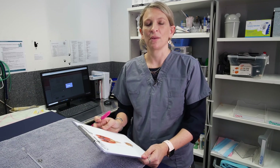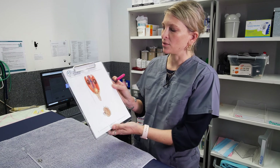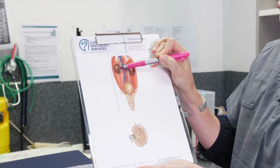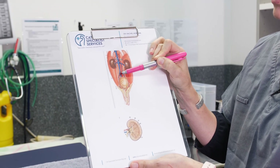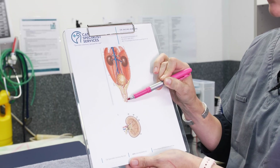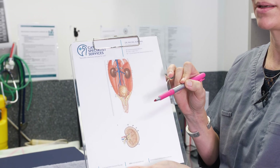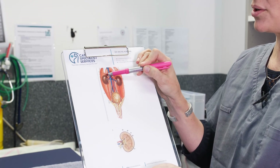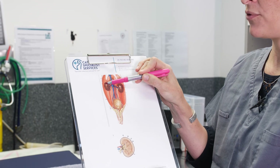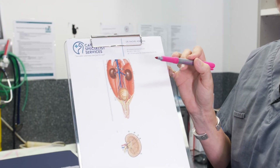This is a problem that seems to be increasing in frequency in cats. In the normal cat, the kidneys produce urine which flows through the ureter — a little tube — down into the bladder and then out through the urethra. For some reason, cats seem to be producing stones, typically what we call calcium oxalate stones, that form and stay in the kidney.